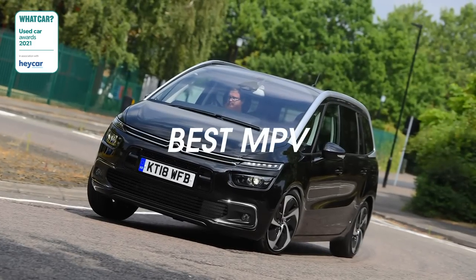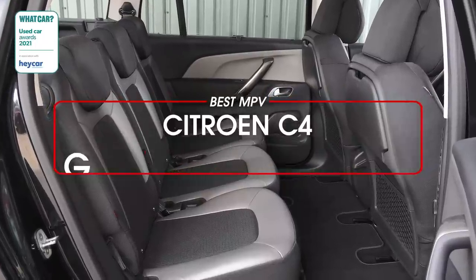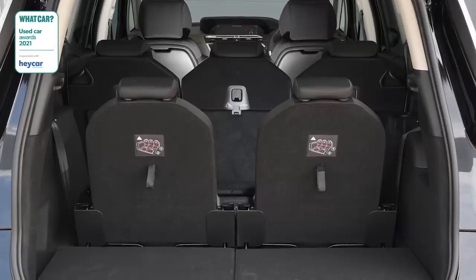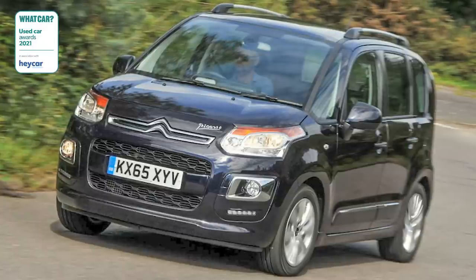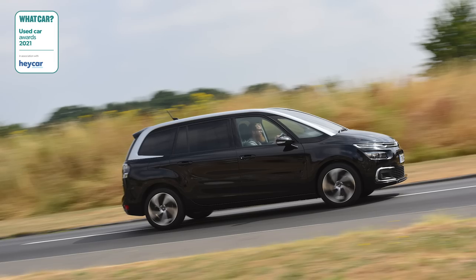For those looking for more straightforward practicality, consider the Citroen Grand C4 Space Tourer. This spacious seven-seat car has huge windows and a panoramic windscreen, and its appealing, well-equipped interior is comfortable too. It saw off both the Ford Galaxy and the smaller Citroen C4 Picasso to take the top gong this year — and you can pick up a one-year-old car for less than £15,000.